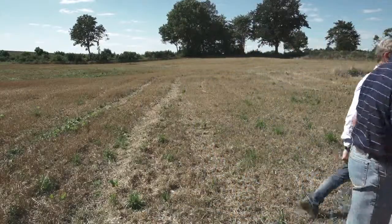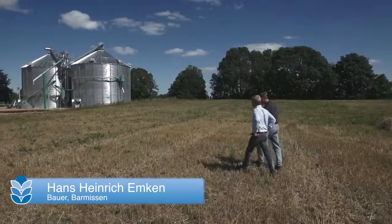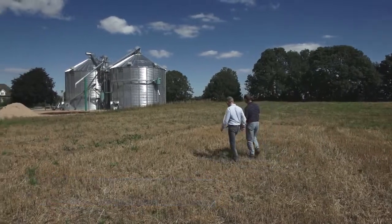We run 650 hectares in total and 230 here on this farm. We grow winter barley, winter wheat and winter canola here, but only one type of crop every year.